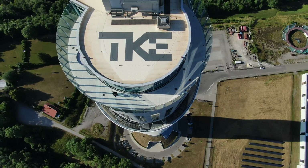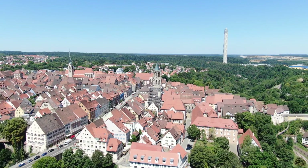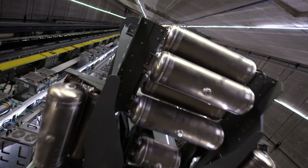MALTE is currently being tested in the 246-meter-high TKE test tower in Rottweil, Germany, a tower built to design innovative elevator technology. Innovations like MALTE are proof that we are living in tomorrow's world today.